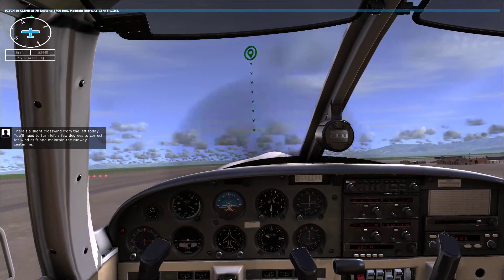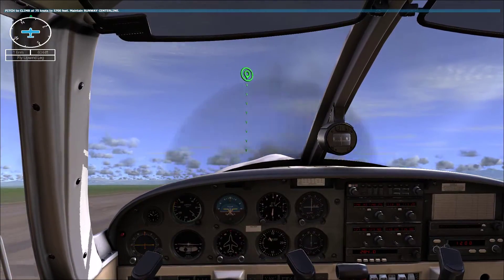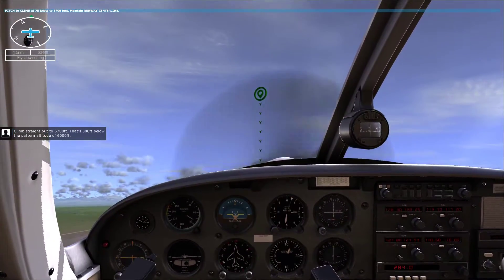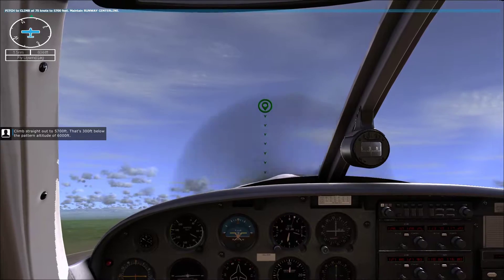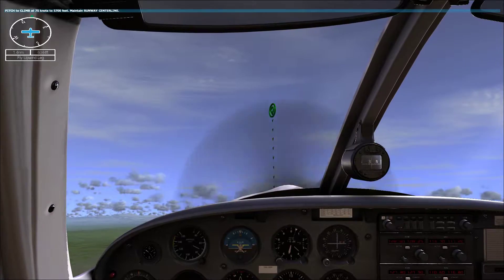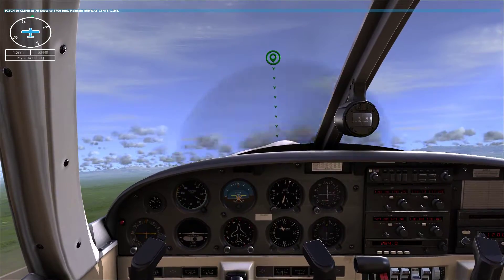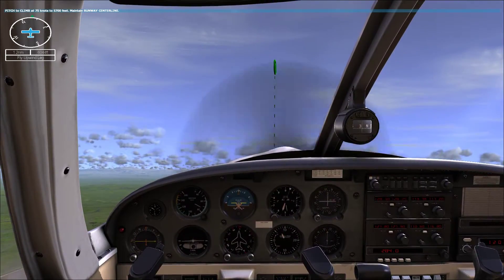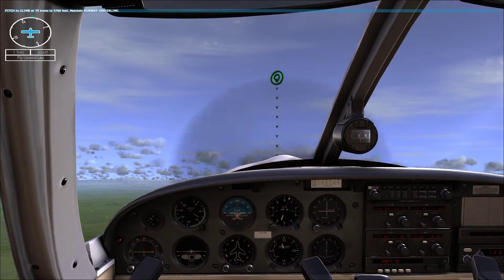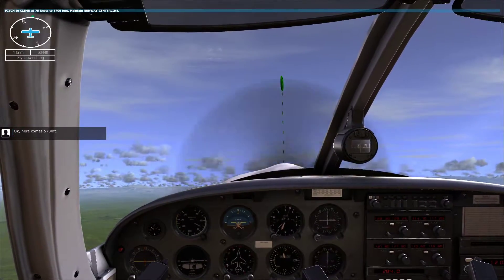There's a slight crosswind from the left today. You'll need to turn left a few degrees to correct for wind drift and maintain the runway centerline. Climb straight out to 5,700 feet — that's 300 feet below the pattern altitude of 6,000 feet. Good job. Right on speed. Okay, here comes 5,700 feet.